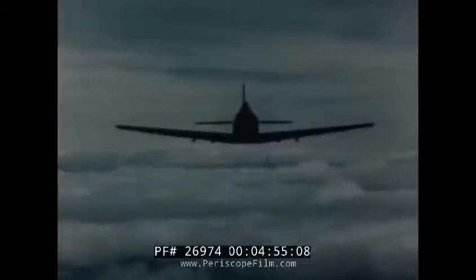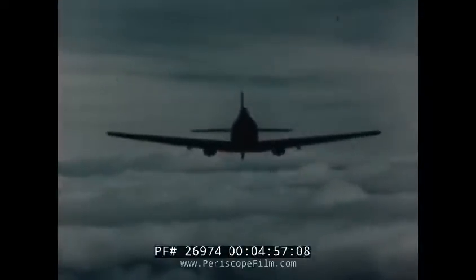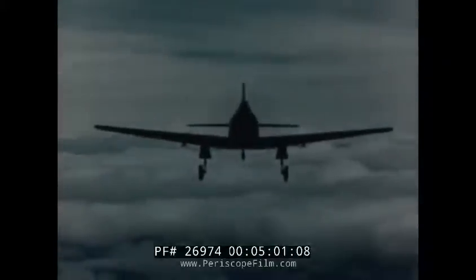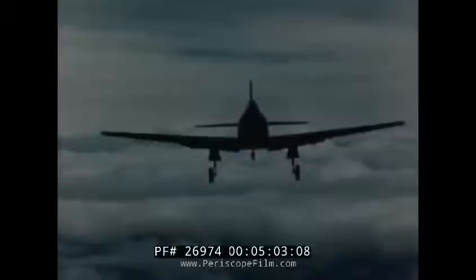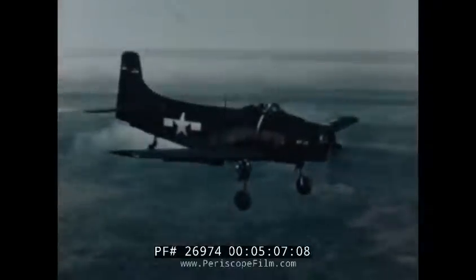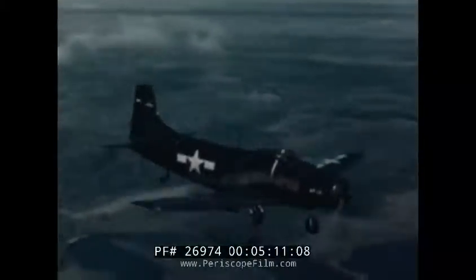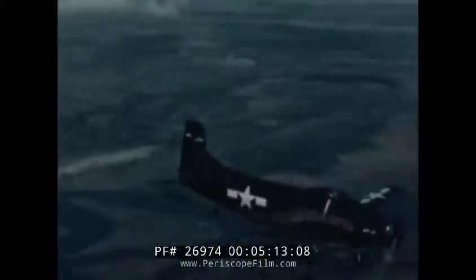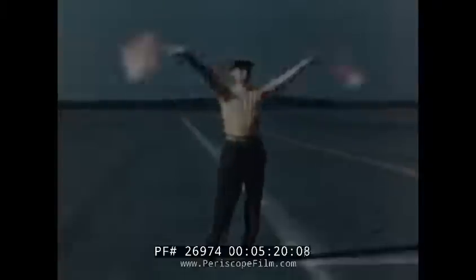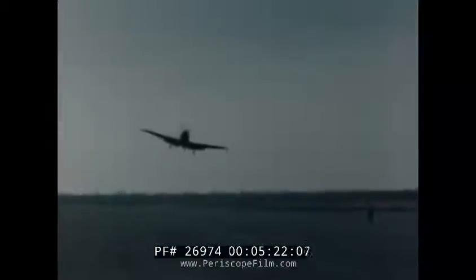The Sky Raider has the same nice handling characteristics at slow speeds as it does at high speeds. The conventional landing gear appears small on this airplane. Because the cockpit is so far forward, the visibility is a carrier pilot's dream. And no matter what situation you find yourself in, you can pour the coal to the Sky Raider and get on out of there — and there's nothing tricky about it.